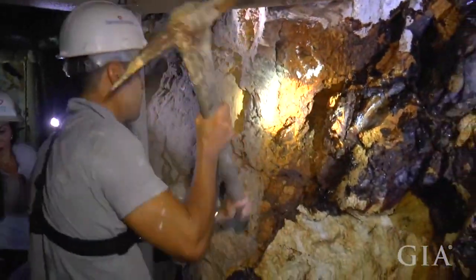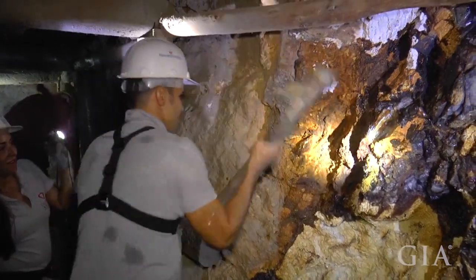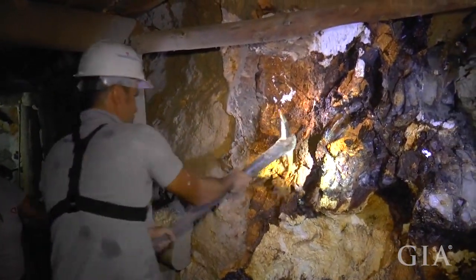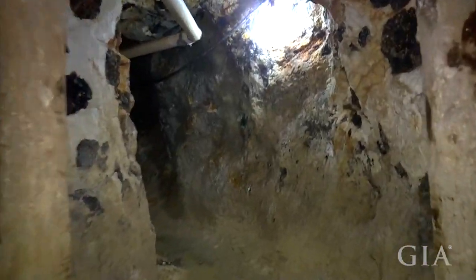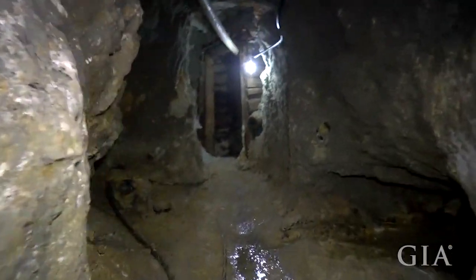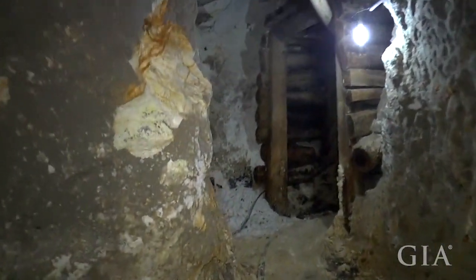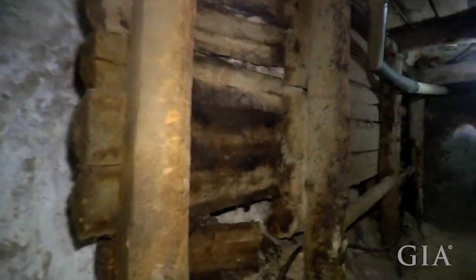While blasting was used to tunnel into the pegmatite, the actual mining and extraction of tourmaline was done by hand using a pick, as Antonio demonstrated. The mine was extensive, with several tunnels at different levels. As you walked through the tunnels, black tourmaline crystals were visible in the walls — some crystals may be red and green colors inside the tunnel wall, terminating in the black color.